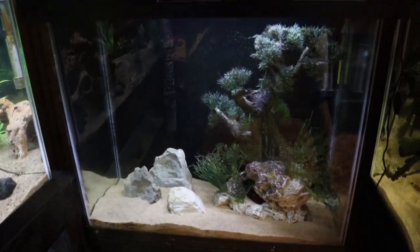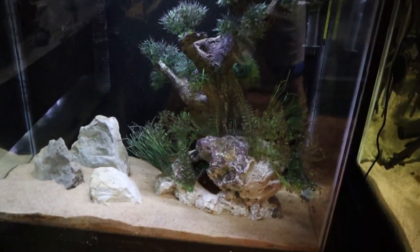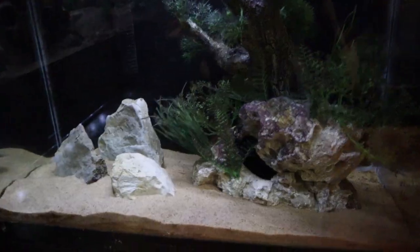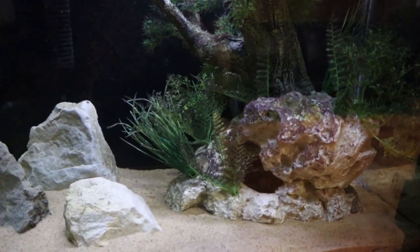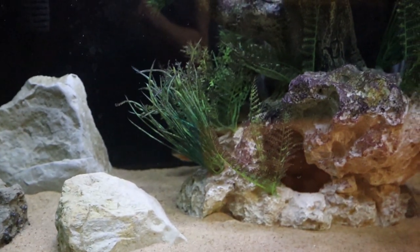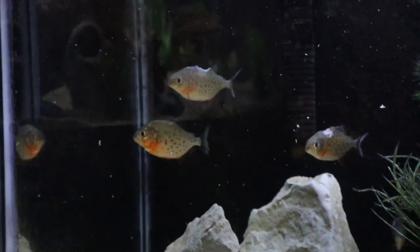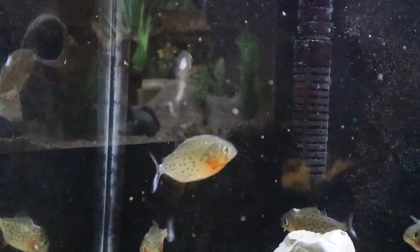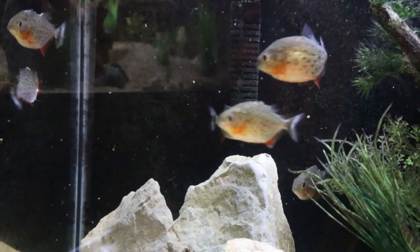You may notice the tank looks a little different from last time. I added a couple rocks on the left side and moved the big tree decoration to the right to give them more structure. You'll see that quite a few of these piranhas actually have a chunk bitten out of them. I'll drop in a couple flakes to get them to come out so you can see what I'm talking about.